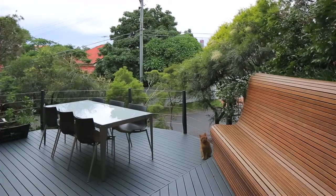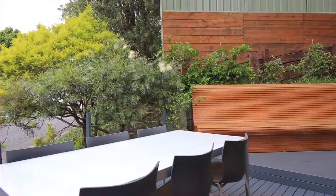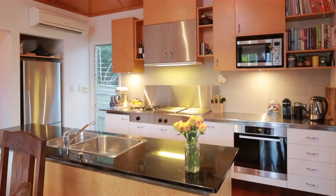far reaching district views. This tranquil residence is privately elevated in a very quiet street and is within easy walking distance to the trendy shops and coffee houses Paddington is famous for.